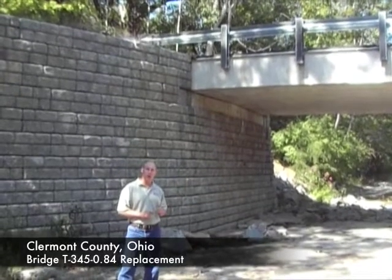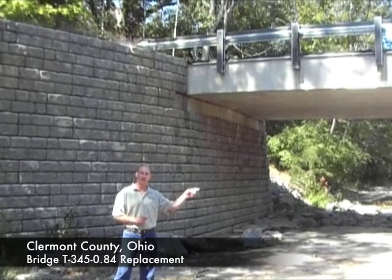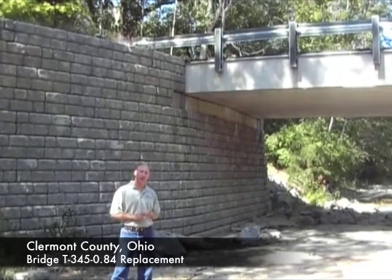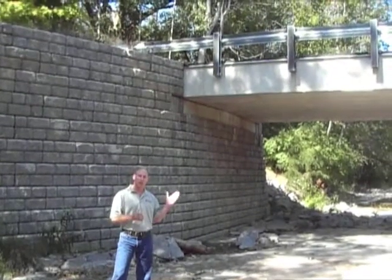This road was shut down when the county engineers noticed that the existing retaining walls supporting the bridge deck were failing. The road was closed for about a year and a half while they came up with different ways to repair the bridge.